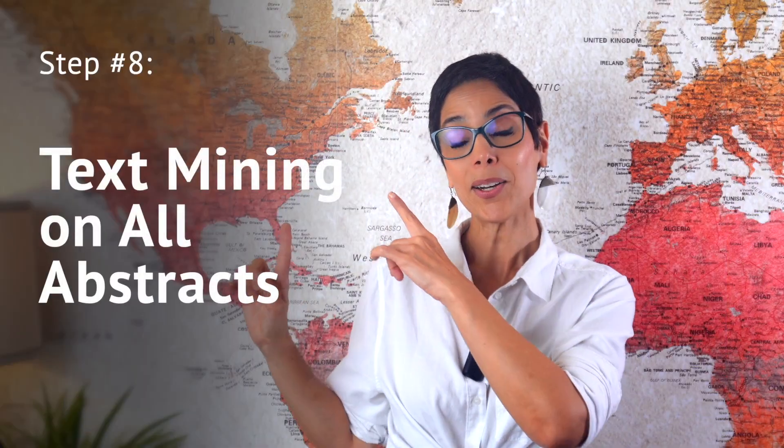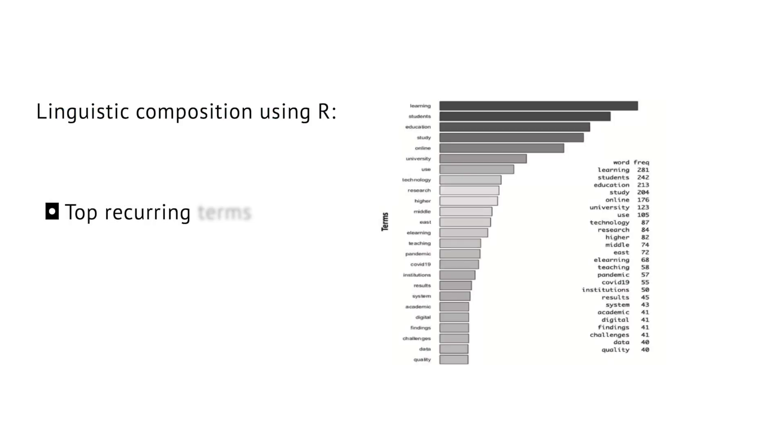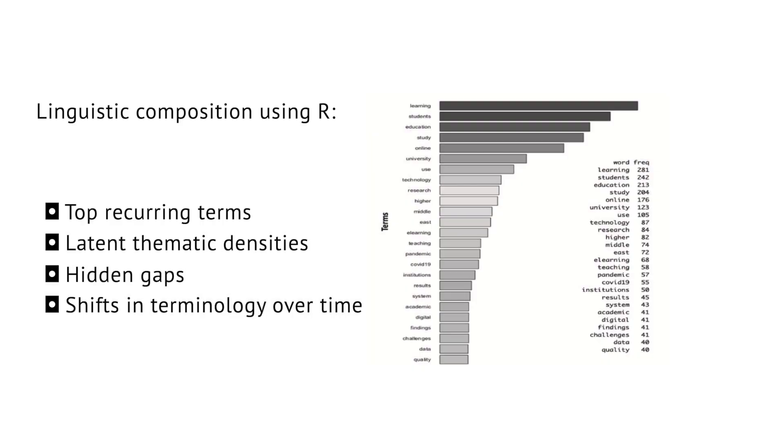Step eight: text mining on all abstracts. Using R, we analyzed the linguistic composition of the field — top recurring terms, latent thematic densities, hidden gaps, and shifts in terminology over time. This gives your review an analytical layer AI cannot fake.